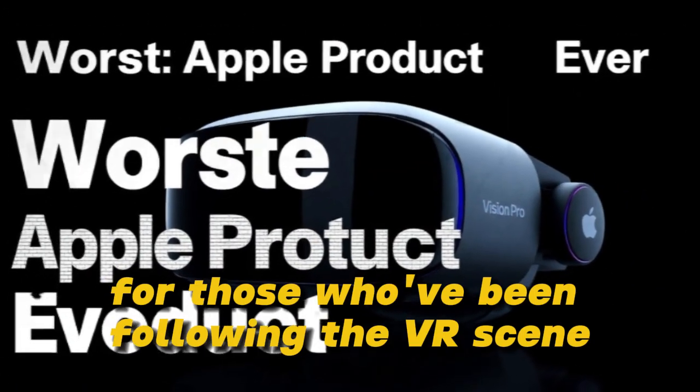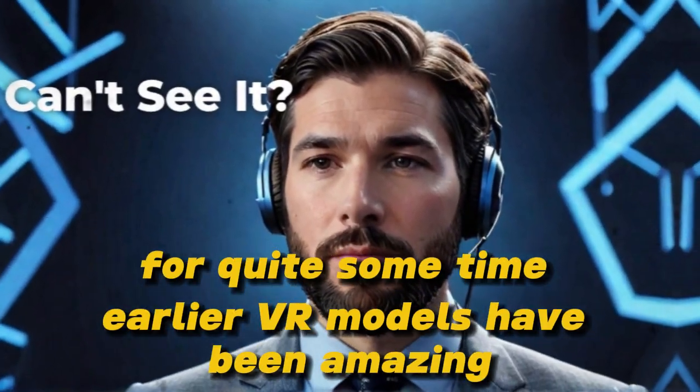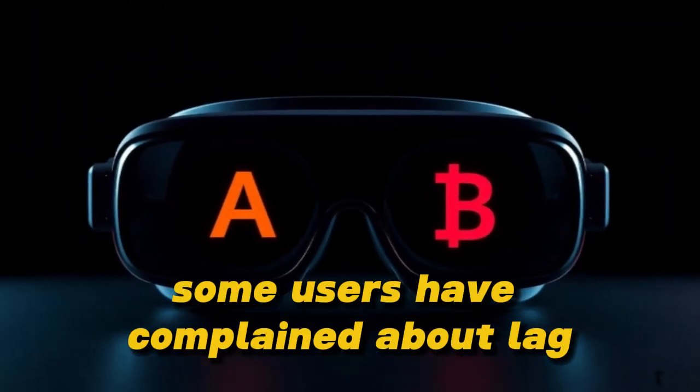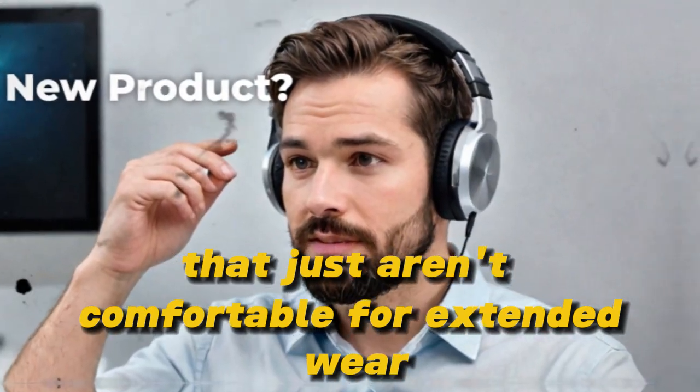For those who've been following the VR scene, the anticipation has been building up for quite some time. Earlier VR models have been amazing, but they've also had their limitations. Some users have complained about lag, while others have struggled with bulky headsets that just aren't comfortable for extended wear.